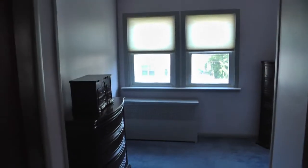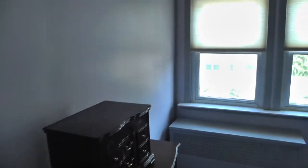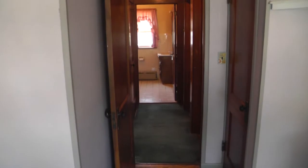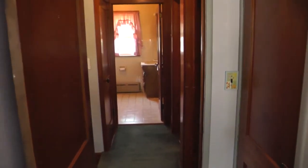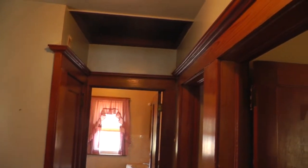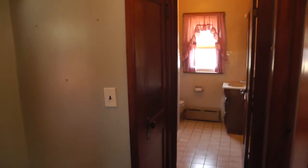Now we're into bedroom number three, with a nice double window looking out to the front of the home, and some nice carpeting along this level. So we have three bedrooms on this level, a nice linen closet, full bath, and beautiful woodwork.